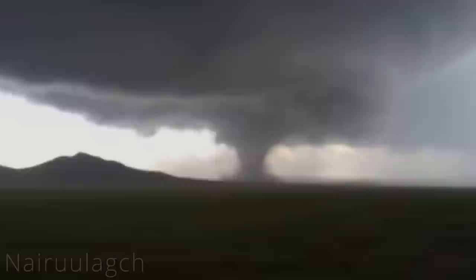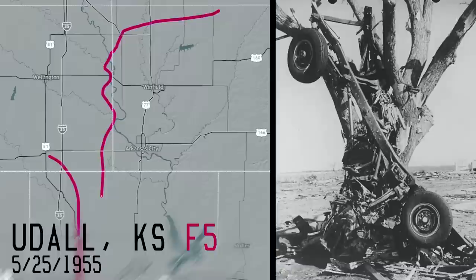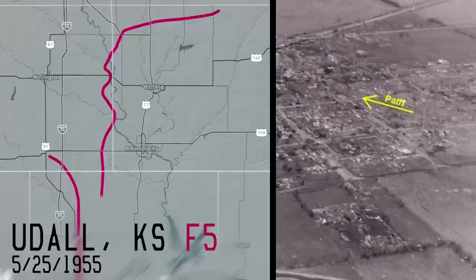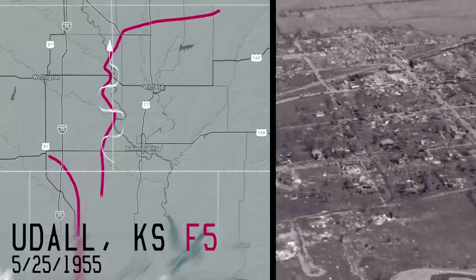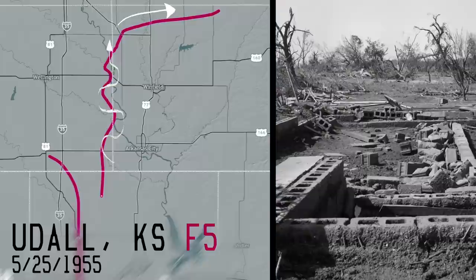I saved the three weirdest tornadoes for last. Coming in at number three is the Udall, Kansas F-5 that occurred on the night of May 25, 1955. This tornado is known for being extremely strong, but in my opinion, the path traveled by this tornado is equally interesting. This thing was zigzagging like crazy — it made five different turns, moving generally in the north direction, when it finally decided to make a hard right turn, ultimately going nearly due east. I'm not quite sure if there's an explanation for something like this. Tornadoes sometimes do what they want to do.